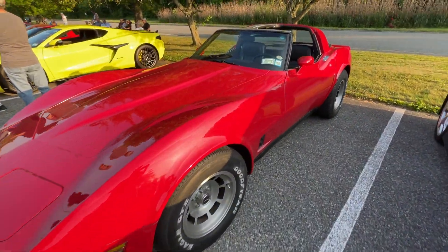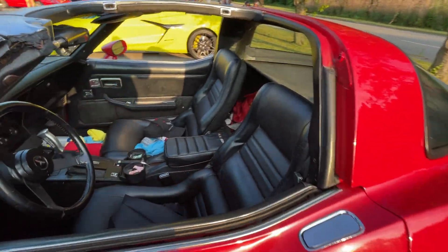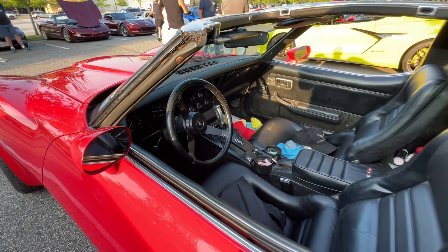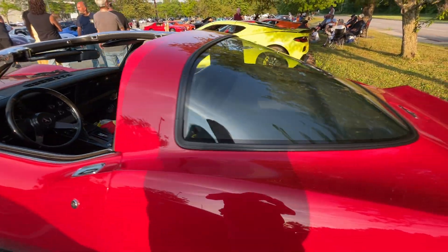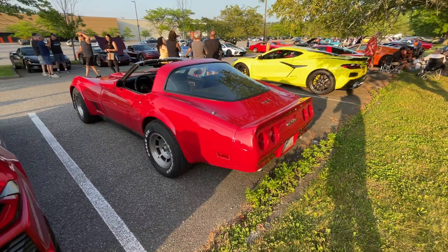And we move on over to the C3s, or at least one of them. We've got an '81 — stick shift, no less. Really nice Vette. I love that body style.